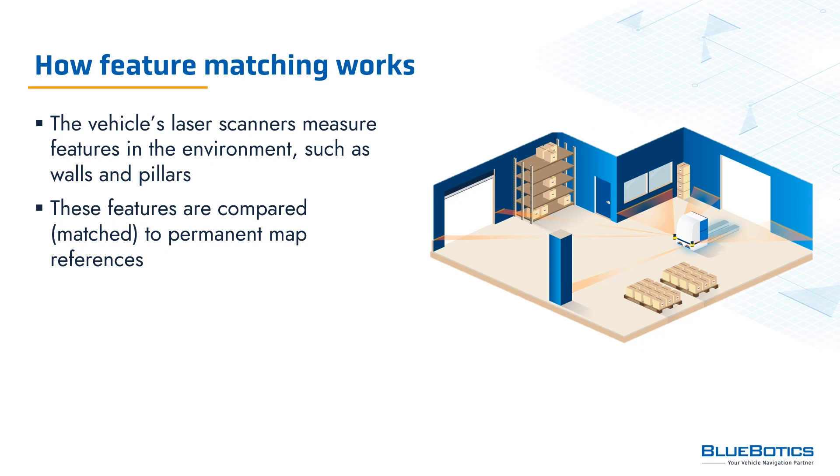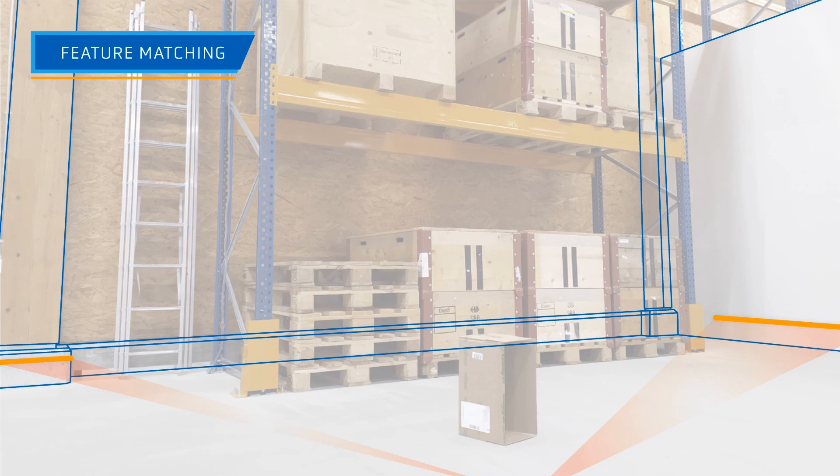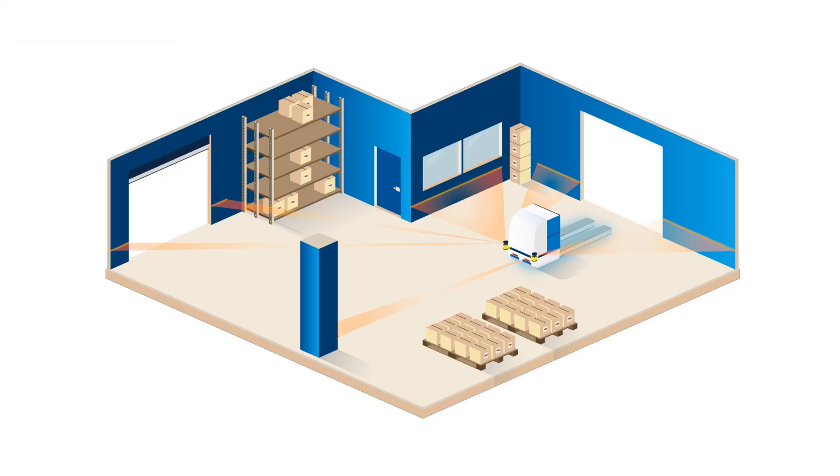By comparison, with ANT feature matching technology, measurements from the vehicle's laser scanners are compared — that is, matched — to permanent map references such as walls and pillars. Should a part of the site not have enough distinctive features, reflective stickers can also be added to provide additional references. If the reference map of a scan matching vehicle can be compared to a pixelated photo, then the reference map of a feature matching vehicle is similar to a line drawing. Because the resulting map contains only the coordinates of static, permanent features, it is much smaller in file size. A key benefit of matching features rather than laser points is that features are highly distinctive — the size and angle of an entire wall is much more distinctive than a small section of that same wall, making features simpler for the system to identify and successfully match.